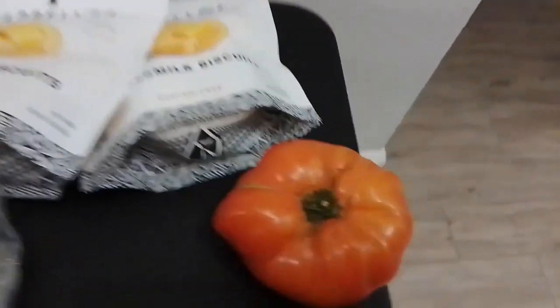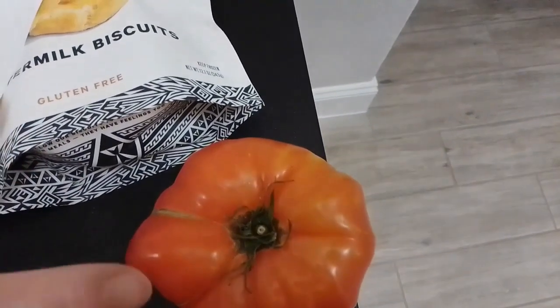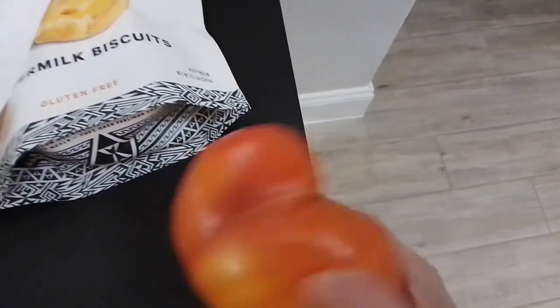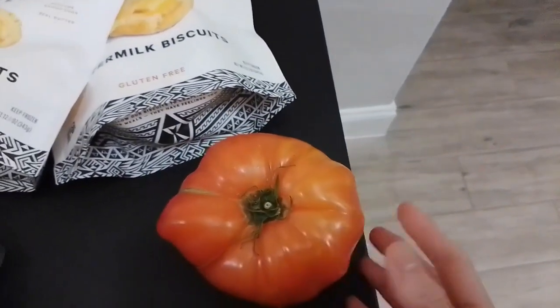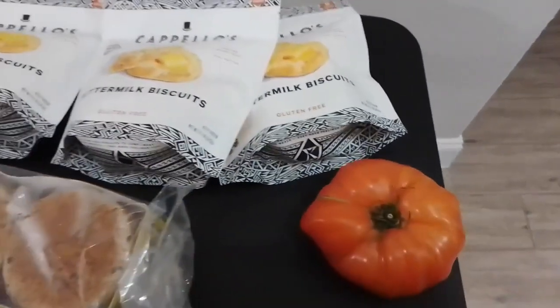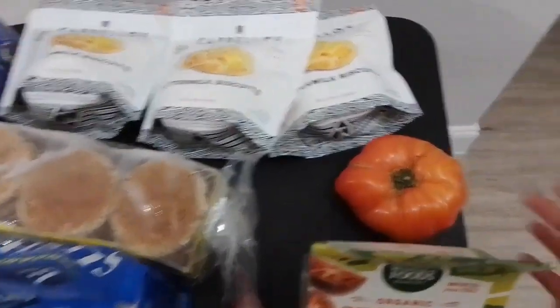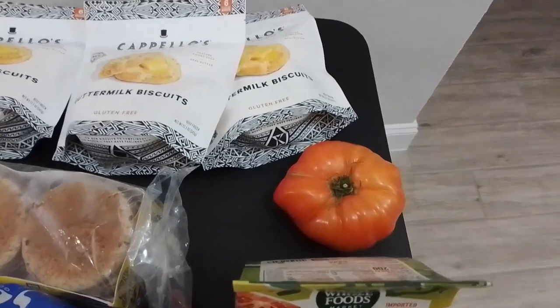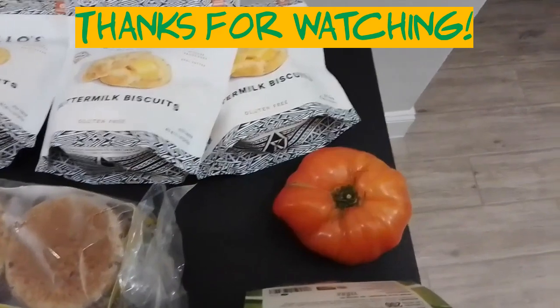The last item we got from Whole Foods is this organic heirloom tomatoes. It's $3.95. Look at — so cute and so firm. So curious if they're as sweet as they look. I think it's $3.99 per pound, and this came to $3.95.